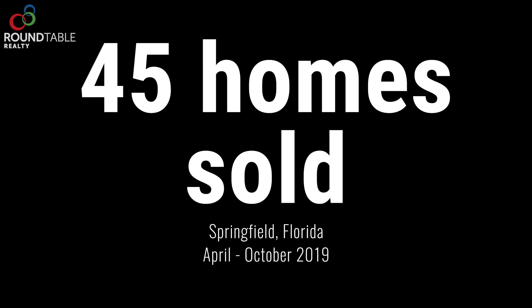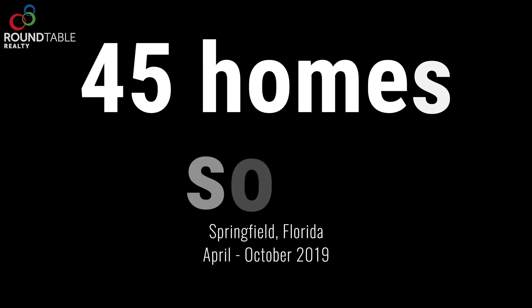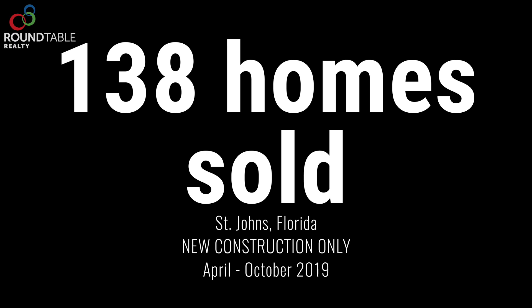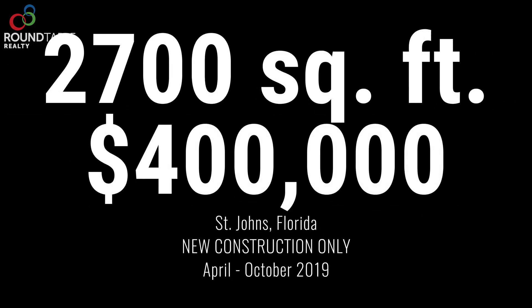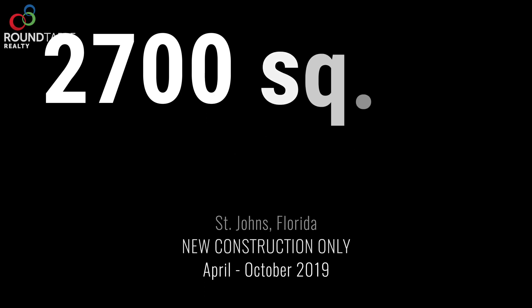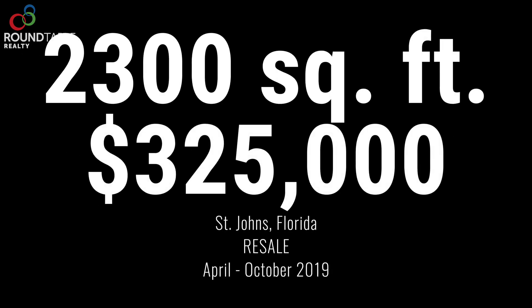From April to October, only about 45 homes sold in Springfield. There are a lot more sales in 32259 — looking just at new construction, 138 sold between April and October. Between April and October 2019, a buyer could have purchased in Springfield a home about 2,000 square feet with three or four bedrooms for about $242,000. For new construction in 32259, it's $400,000 and about 2,700 square feet. Or you could have bought a house already built in an established neighborhood — 2,300 square feet for $325,000.